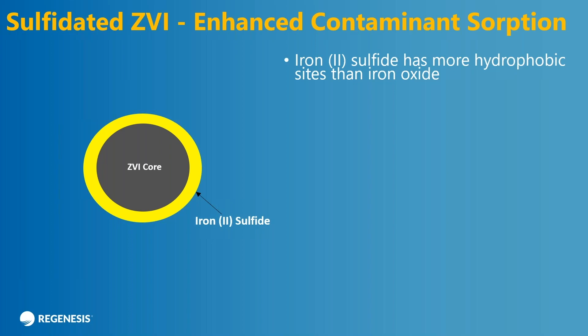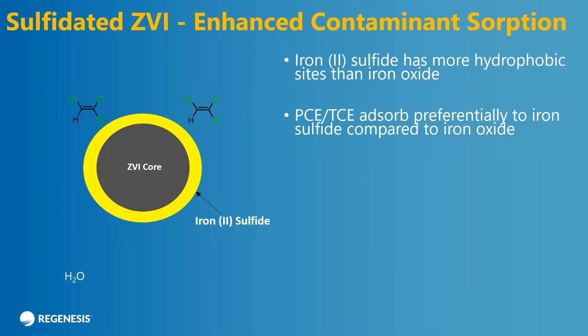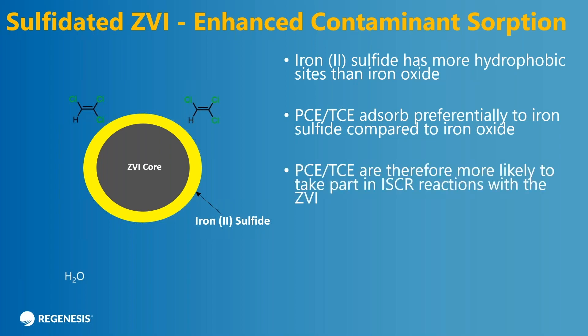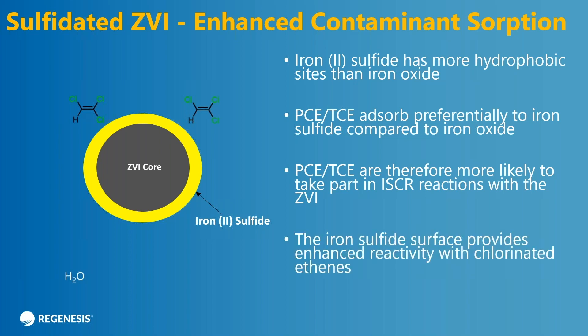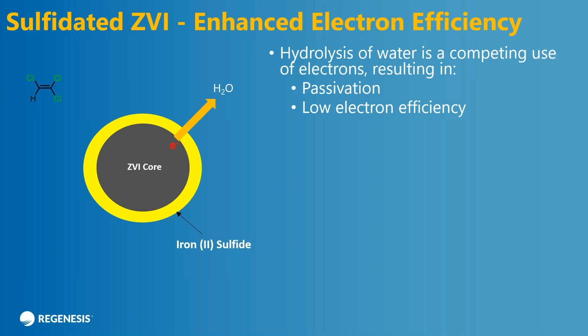One thing that's been learned over the past few years is that the iron sulfide surface behaves quite differently than the oxide surface. It's more hydrophobic, which is good because the contaminants in groundwater are also hydrophobic. So they actually tend to stick or absorb better to the surface. At the same time, water is repelled from the surface — water would be more attracted to a hydrophilic surface. So you get preferential adsorption of your contaminants on the surface. That's our contact — they're more likely to take part in the reactions with the ZVI, so you get better reactivity.